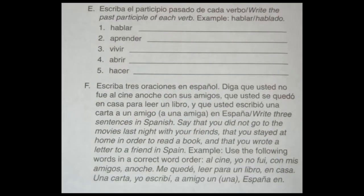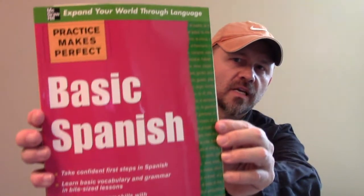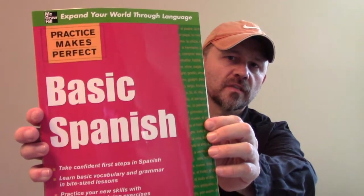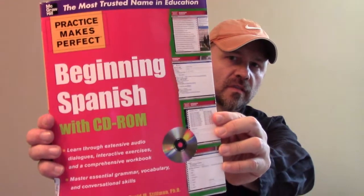I recommend that you go through this one first — Basic Spanish, Practice Makes Perfect. Or even this one here, Beginning Spanish, Practice Makes Perfect. And as you can see, it comes with the CD.